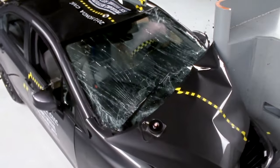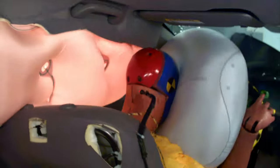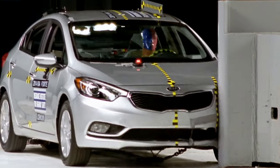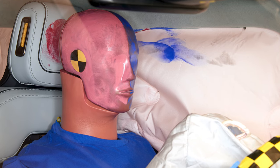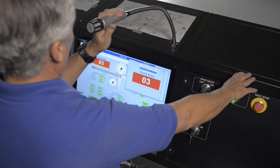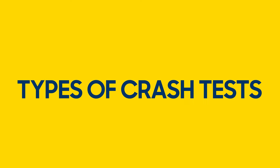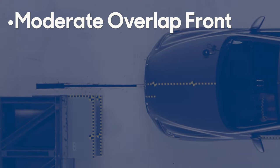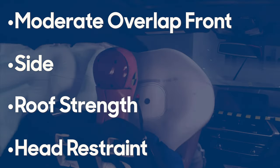To determine what overall score a vehicle gets, crash tests look at how the passenger compartment holds up to damage. They also look at potential occupant injuries due to crash forces, excessive movement, and contact with surfaces in the vehicle. Combining all of these results, the IIHS arrives at an overall score. In 2012, the IIHS had four tests in place: moderate overlap front, side, roof strength, and head restraint.